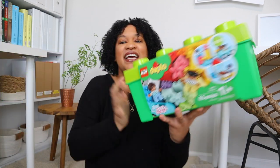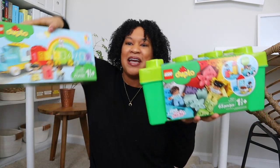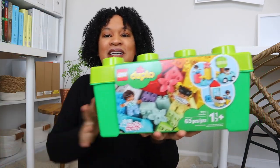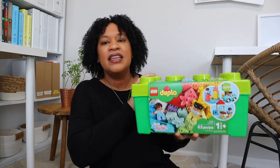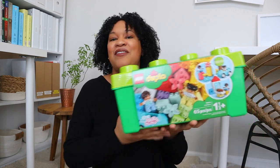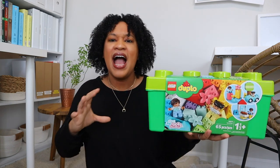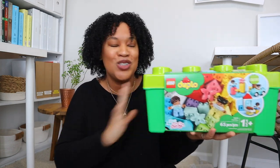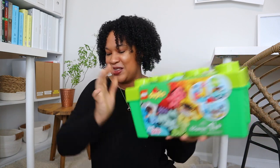For both my one- and three-year-old, I went ahead and got the big box of Lego Duplos so they'll have a lot of fun with all the pieces. I already have a small box downstairs that only had about eight pieces, so they're going to be so happy to have more to build with. I'm really excited about this!